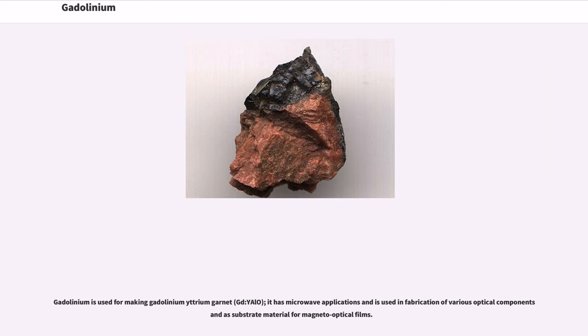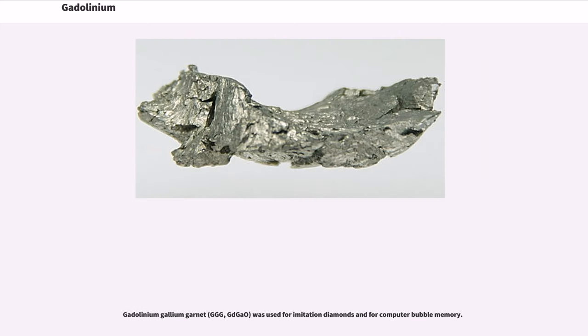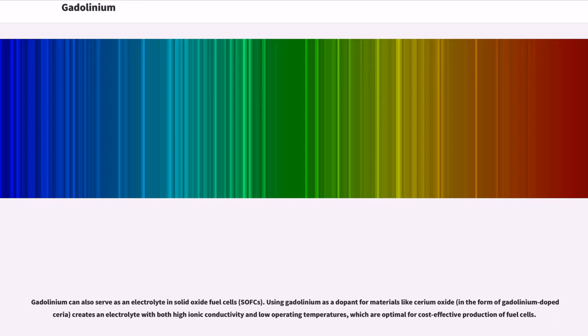Gadolinium is used for making gadolinium-yttrium garnet (Gd:YAlO), which has microwave applications and is used in fabrication of various optical components and as a substrate material for magneto-optical films. Gadolinium-gallium garnet (GGG, Gd₃Ga₅O₁₂) was used for imitation diamonds and for computer bubble memory. Gadolinium can also serve as an electrolyte in solid oxide fuel cells (SOFCs).